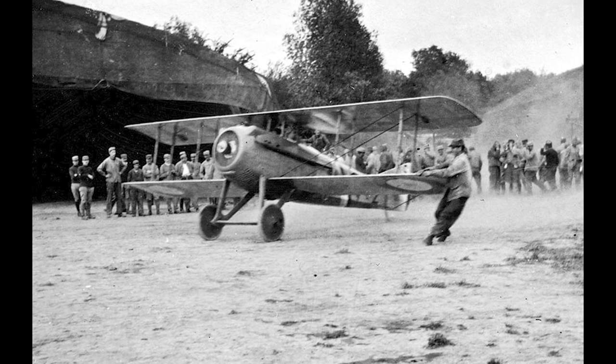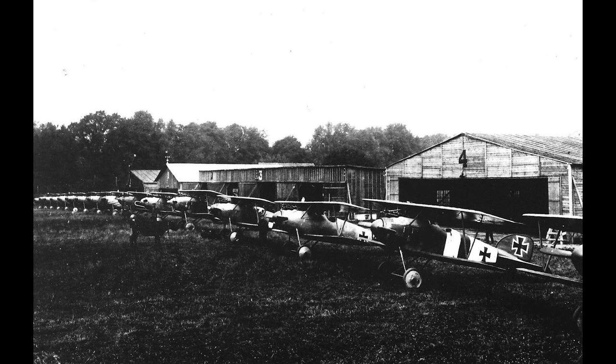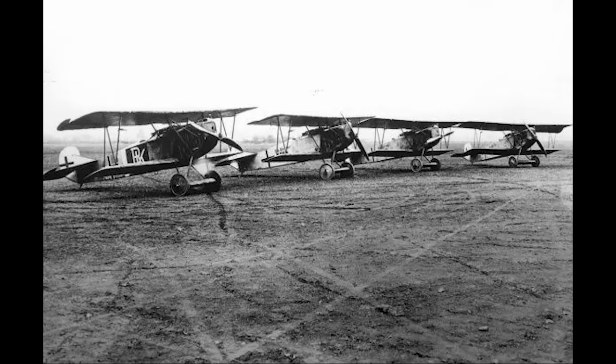Efforts were being made to form larger fighting squadrons, with the French forming the Groupe de Chasse which was composed of the 3rd, 26th, 73rd, and 103rd fighter squadrons. However, these efforts did not match those made by the Germans, who had set their sights on creating an impressive force of 37 so-called hunting squadrons, each with 14 aircraft, most of which being the new Albatross models. Despite being referred to as hunting squadrons, the German aircraft almost exclusively operated over their own territory.